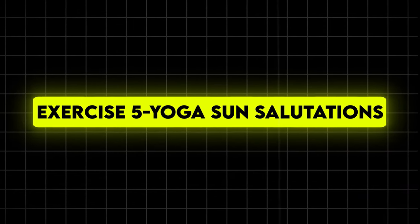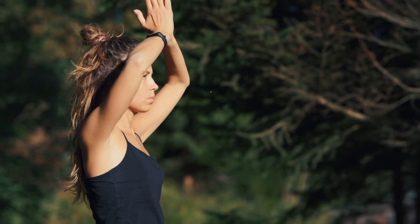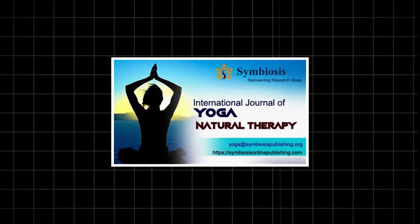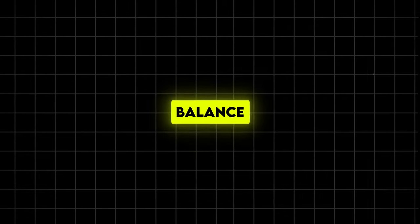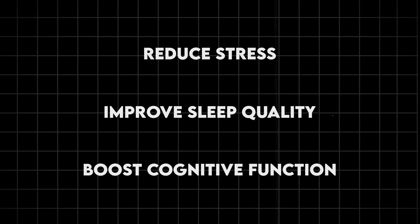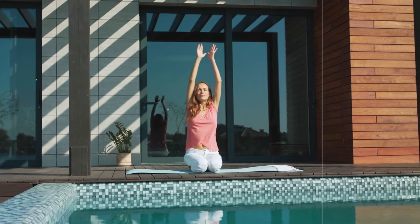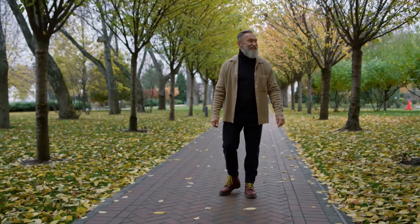Exercise 5: Yoga sun salutations. Let's slow things down and get our zen on. This flowing sequence of moves is like a full-body reset button, combining strength, flexibility, and mindfulness. Research published in the International Journal of Yoga Therapy shows that regular yoga practice can improve flexibility, balance, and overall physical function in older adults. The anti-aging benefits go beyond the physical — yoga has also been shown to reduce stress, improve sleep quality, and even boost cognitive function. Sun salutations in particular are great for improving circulation, which can give your skin a youthful glow, and they help maintain spinal flexibility.